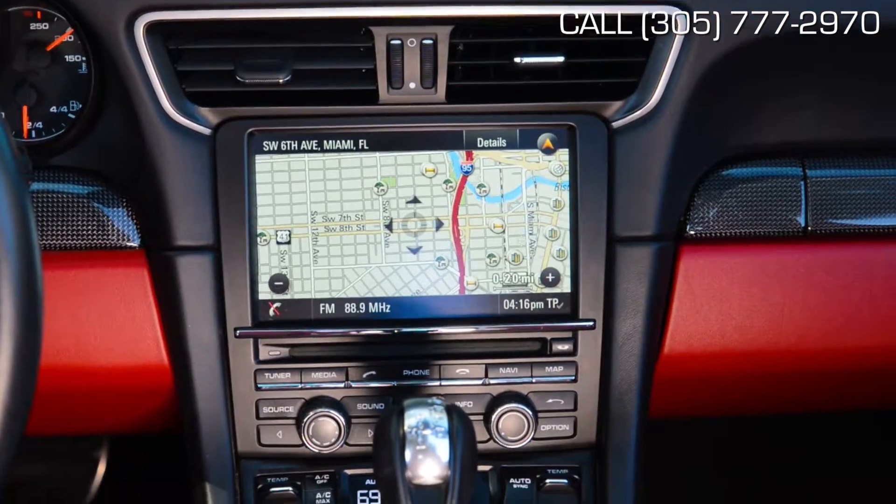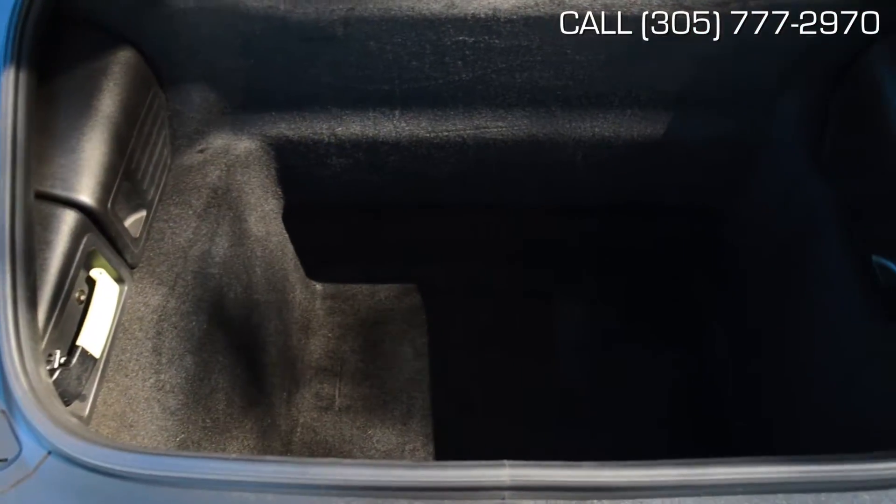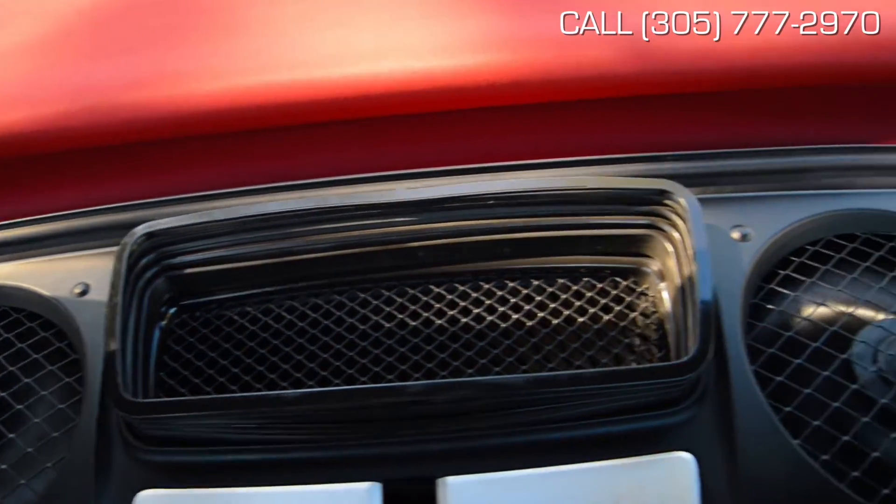Navigation tells you where you are and where you're going, and the Bermster sound system massages your ears with soothing music to keep your focus on the track. Don't be jealous.